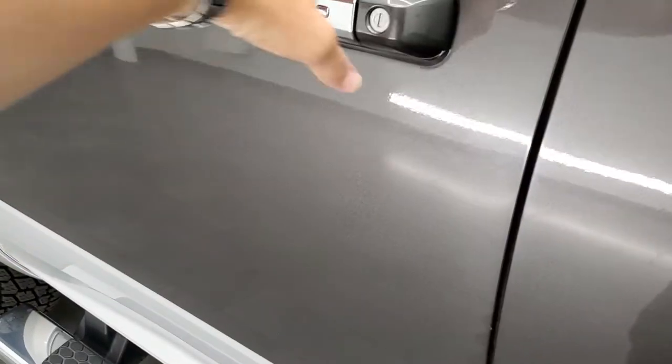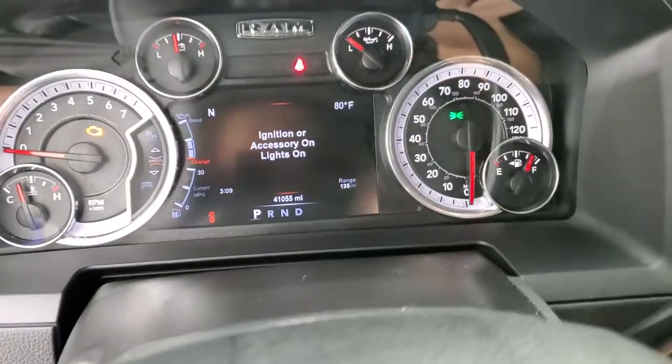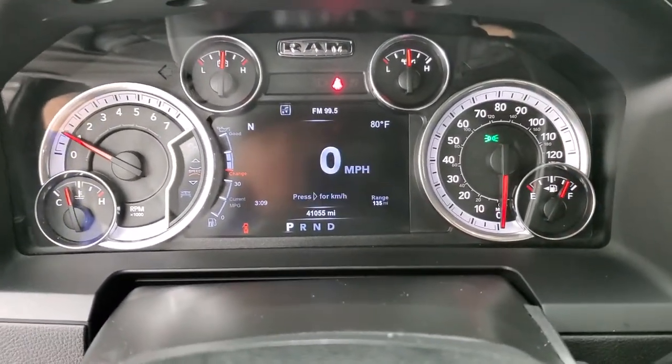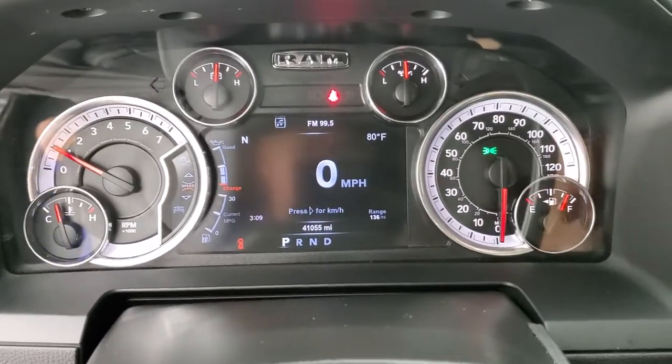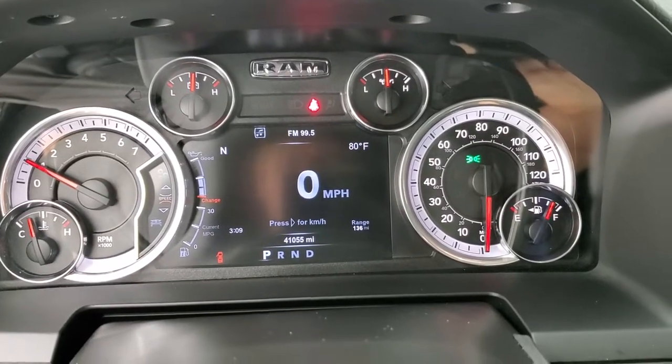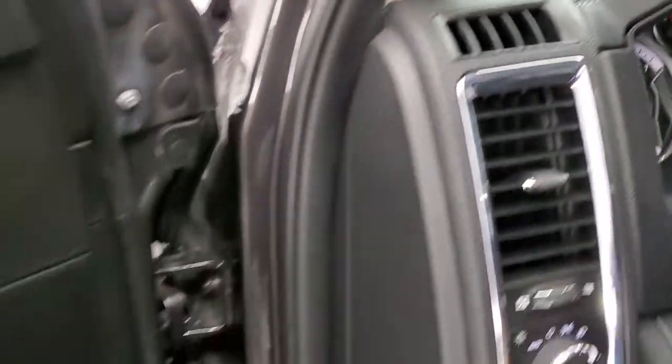We'll start it up and take a quick look under the hood. Looks like there's plenty of gas in there. No check engine lights or anything like that.